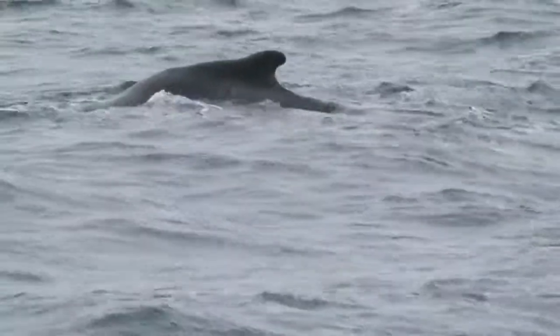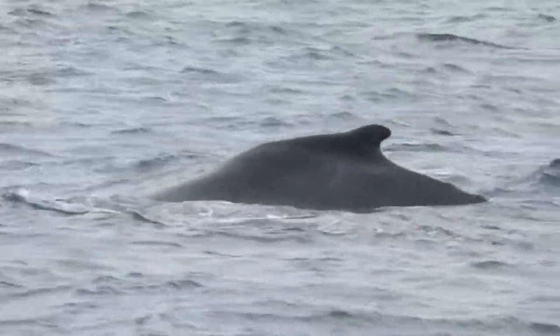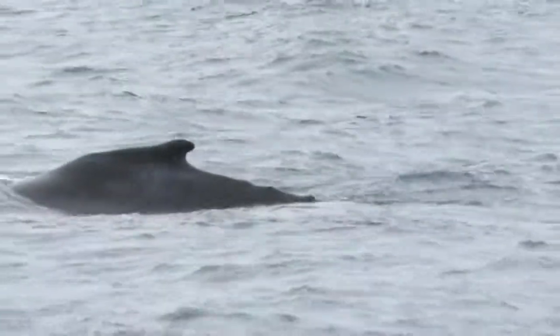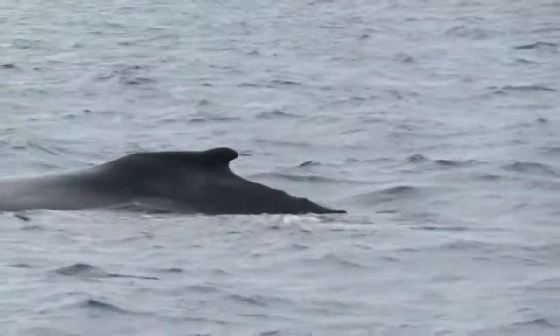They allow a lot of seawater into their mouths when they feed — they're really blowing up with seawater. They're filter feeders, so once they have about 500 gallons of water in their mouths, they slowly expel it out.